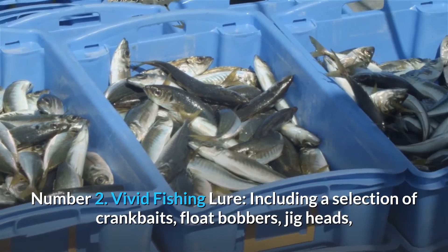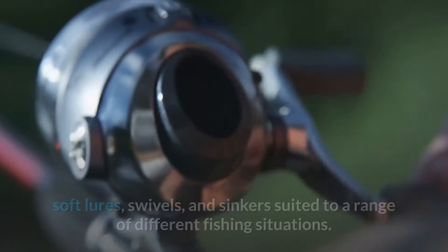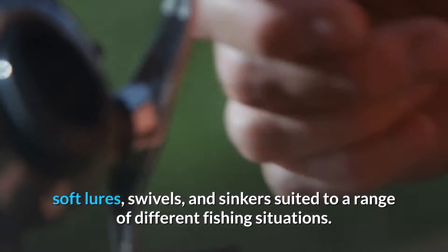Number 2: Vivid Fishing Lure. This kit includes a selection of crankbaits, float bobbers, jig heads, soft lures, swivels, and sinkers suited to a range of different fishing situations.